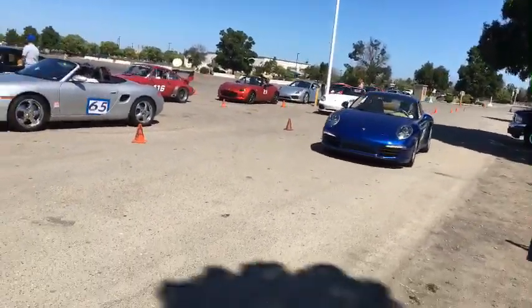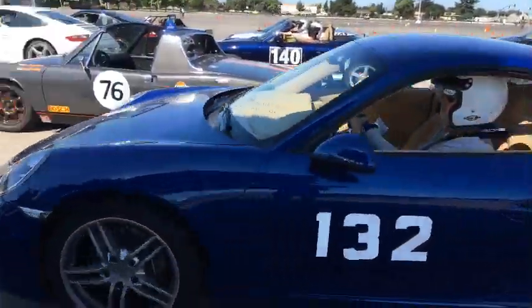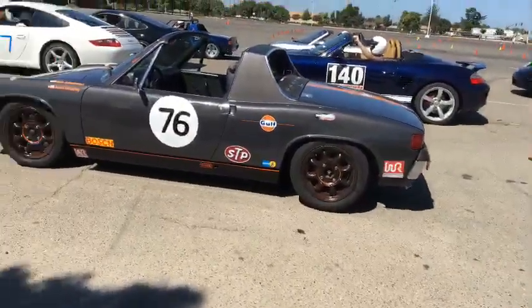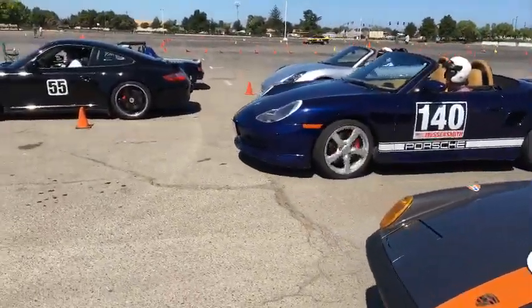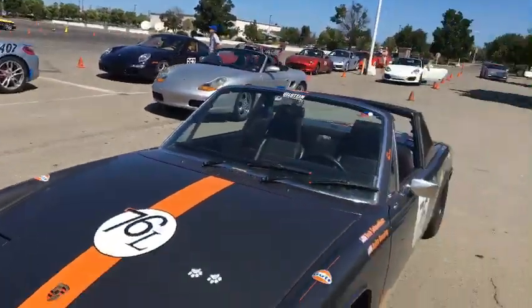I think that's a 997 coming up right here. As far as tire selection goes, I'm seeing a lot of people running RE71Rs — definitely still a choice tire for autocross. This guy's on RE71Rs right here, definitely a choice tire. Seeing a lot of guys on Cup 2s as well.